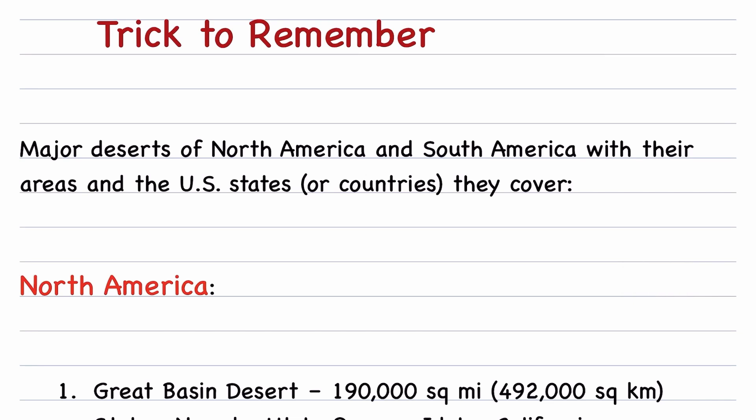Here is a trick to remember the major deserts of North America and South America, with their areas and the U.S. states or countries they cover.